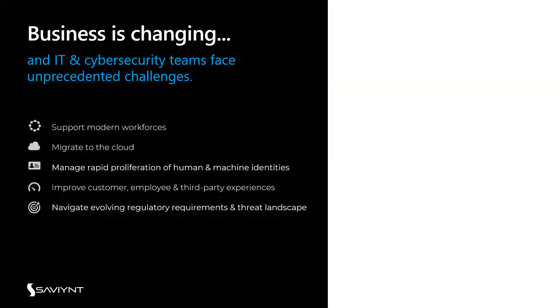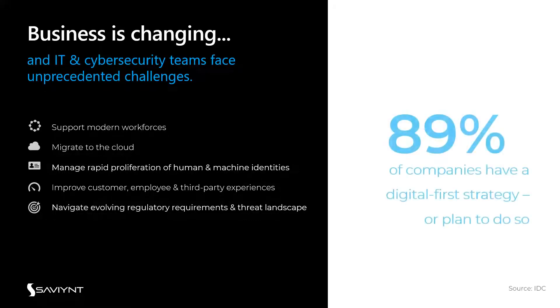The identity world has evolved from your traditional user from HR projected into an authenticating directory such as AD or Azure Active Directory — now it's machine identities, bots, and IoTs. Another challenge is improving that third-party experience, how we bring people in to perform functions and rely on for services. And the threat landscape and regulatory requirements are ever-changing — whether it's financial controls, IT controls, or separation of duties as a CISO initiative.